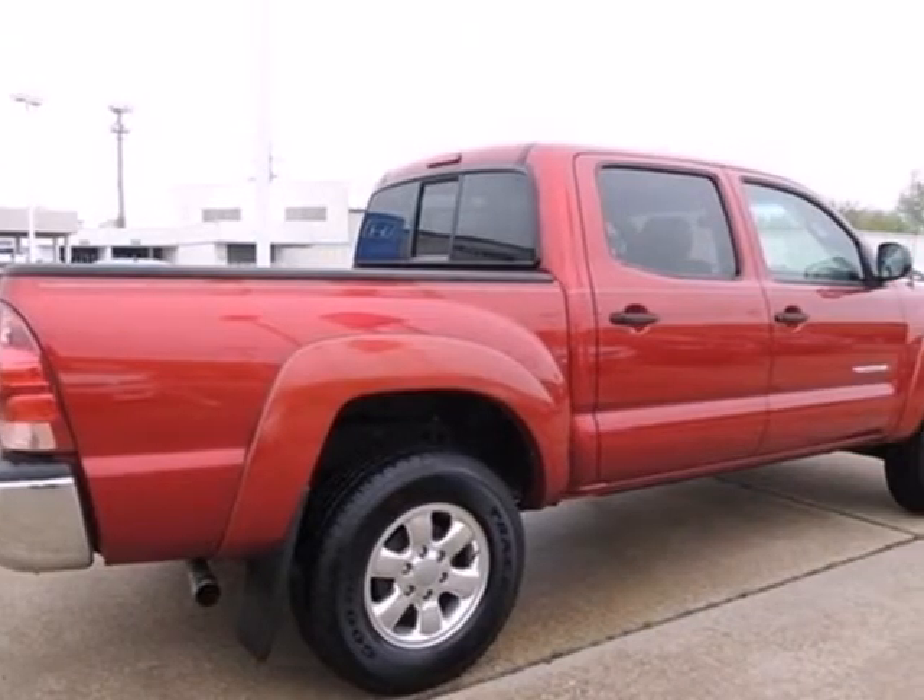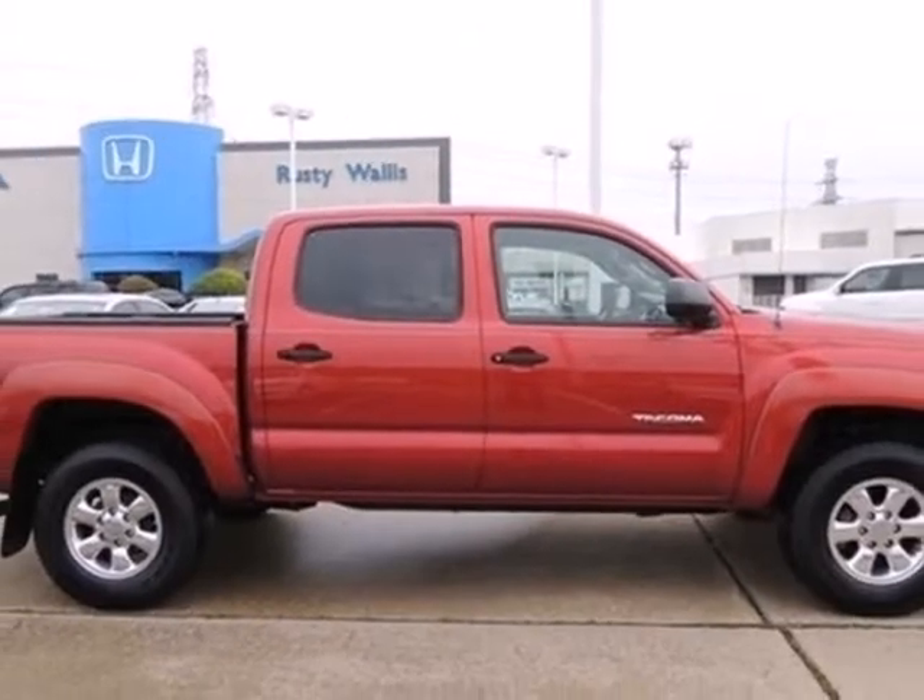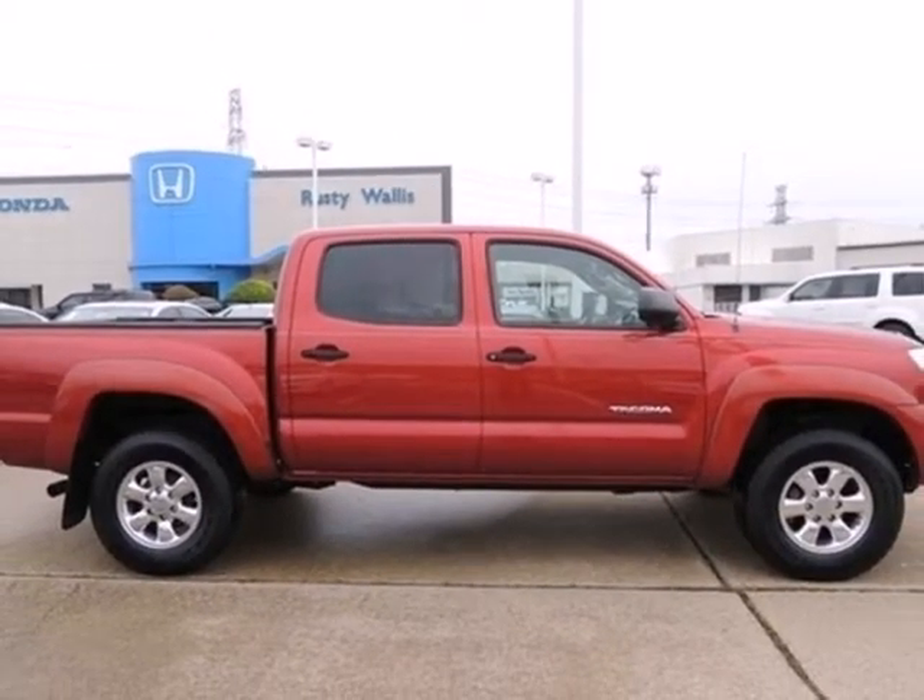Toyota engineering excellence and reliability make this Tacoma truck an outstanding value. See it for yourself today.